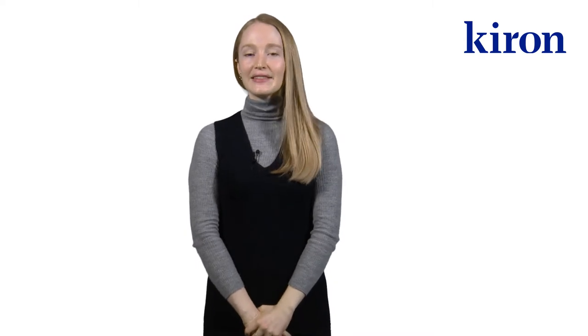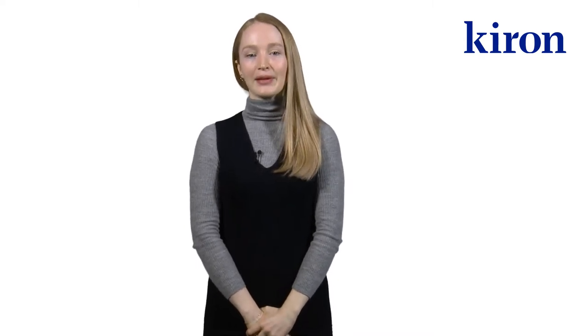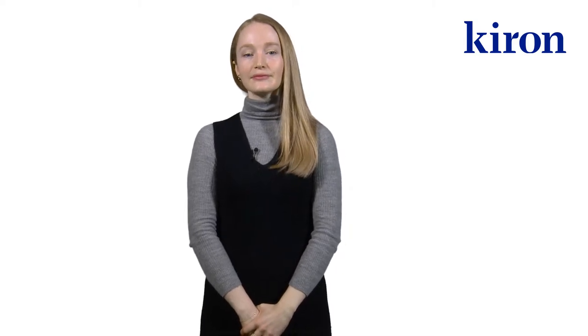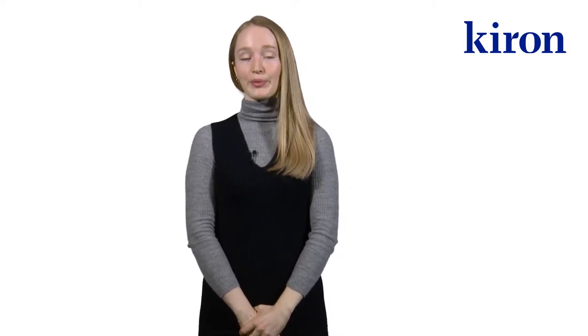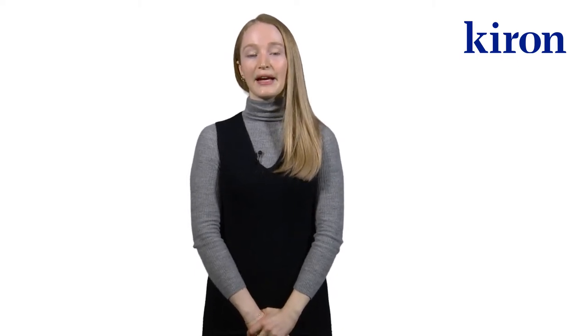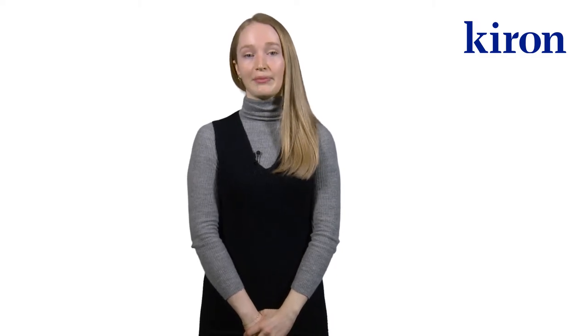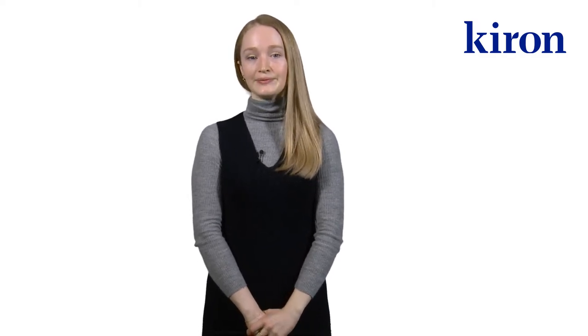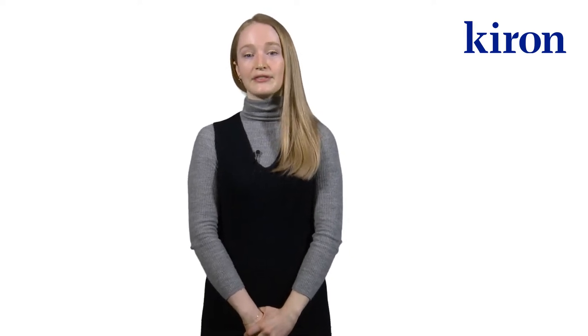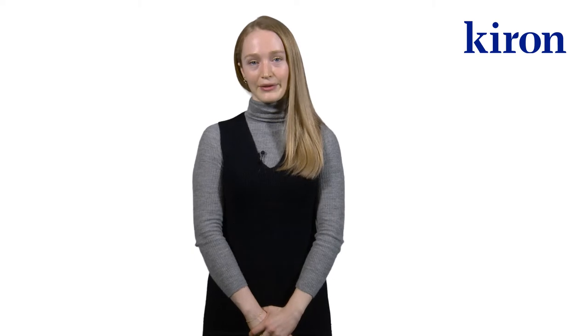Hello. In this video, you will learn more about applying for Chiron and the necessary documents. In order to get admitted to the Chiron program, you have to demonstrate that you have a refugee status by uploading your asylum application or a confirmation by a relief organization. On our website, you can find more information about the different types of documents that are accepted by Chiron.